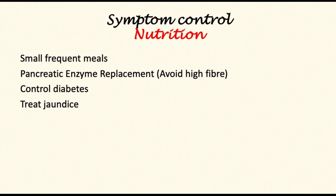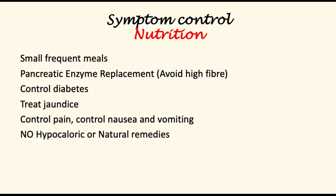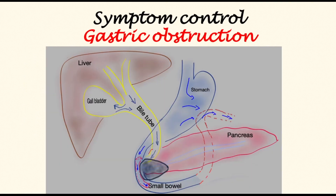Patients often become diabetic, or pre-existing diabetes worsens. For nutrition to improve, jaundice ought to be treated, as this is a major factor in loss of appetite. Controlling pain, nausea, and vomiting is also central. Hypercaloric or natural remedy diets are not encouraged, and some natural treatments may actually interfere with chemotherapy or medication for symptom control.